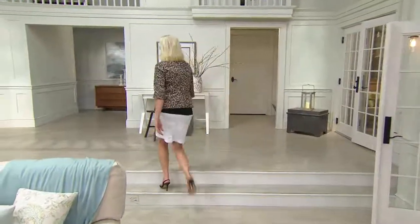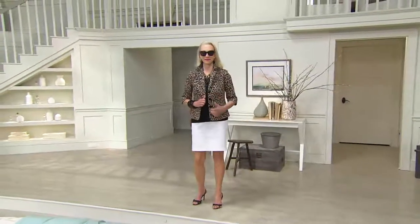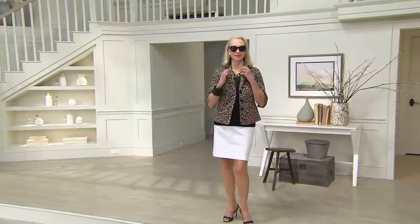Jacqueline, you look lovely! Customer top-rated — we know you love this. Call us if you have this and wear it.